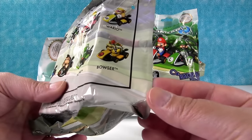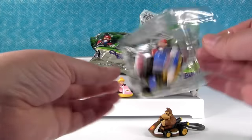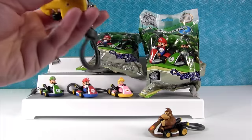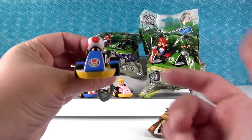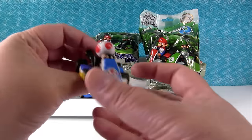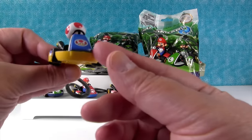Four different ones so far. Who else is there still? We have Wario, Bowser, Yoshi, and Toad. Nice — Toad! So here's Toad. I like that his symbol is him right on the front of his car. Look how little he is. I think it's a her, but I don't know.